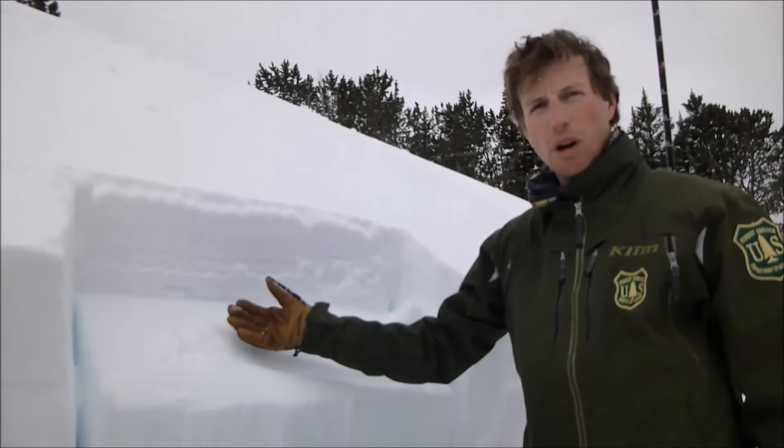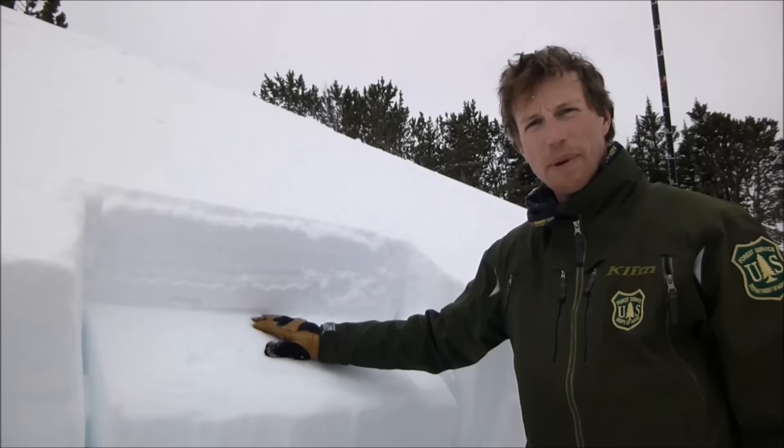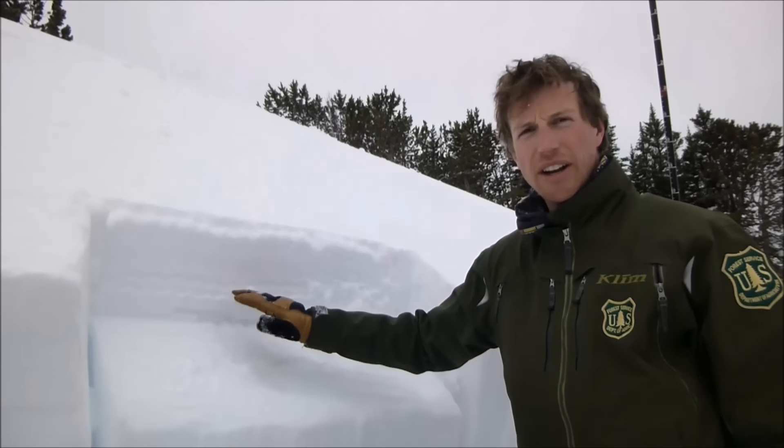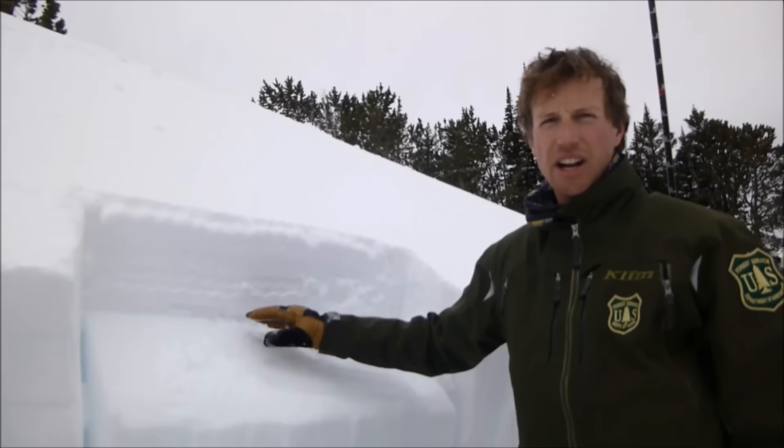There's also some surface hoar buried at this depth. We're not too worried about what the crystal type is, just that there's a weak layer down here and we're starting to see instability and avalanches on this layer.